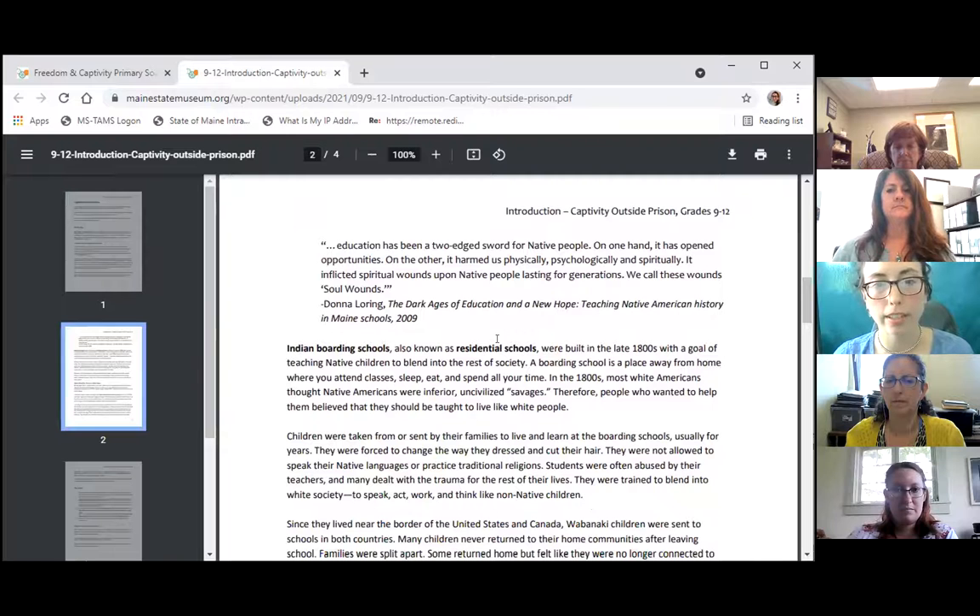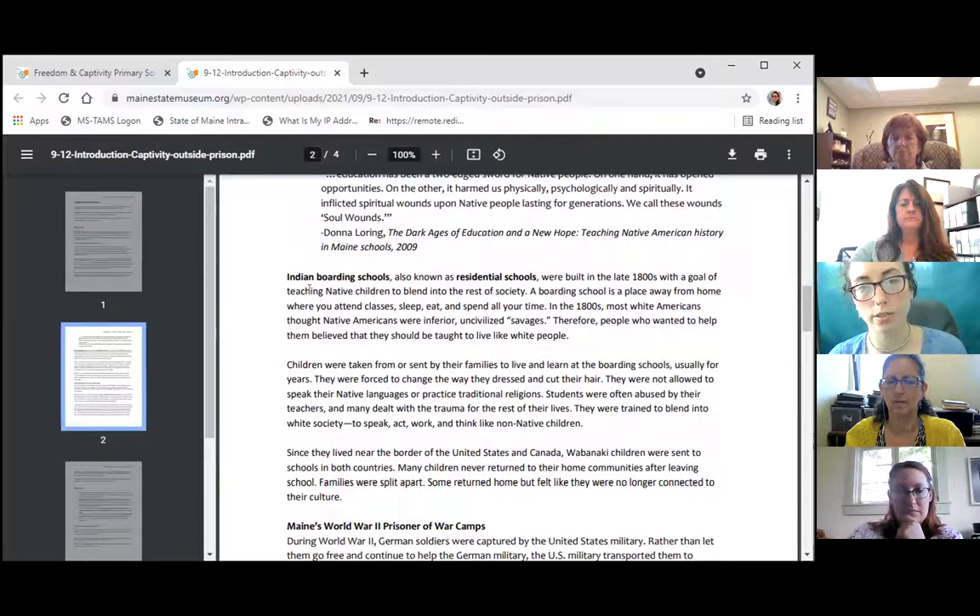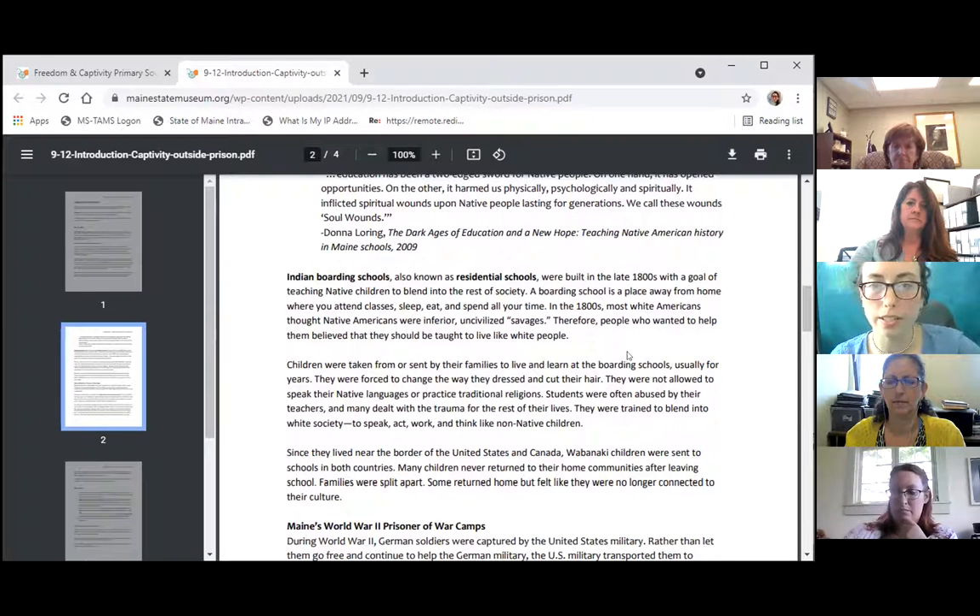There's a quote from Donna Loring: 'Education has been a two-edged sword for native people. On the one hand, it has opened opportunities. On the other, it has harmed us physically, psychologically, and spiritually. It inflicted spiritual wounds upon native people lasting for generations. We call these wounds soul wounds.' This transitions into the story of Indian boarding schools, also known as residential schools, built in the late 1800s with a goal of teaching native children to blend into the rest of society.